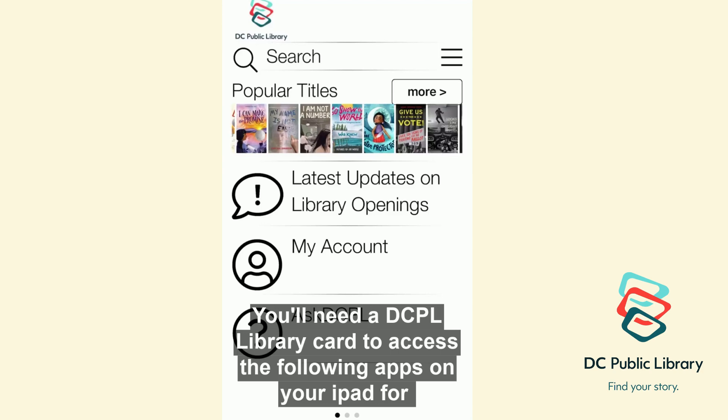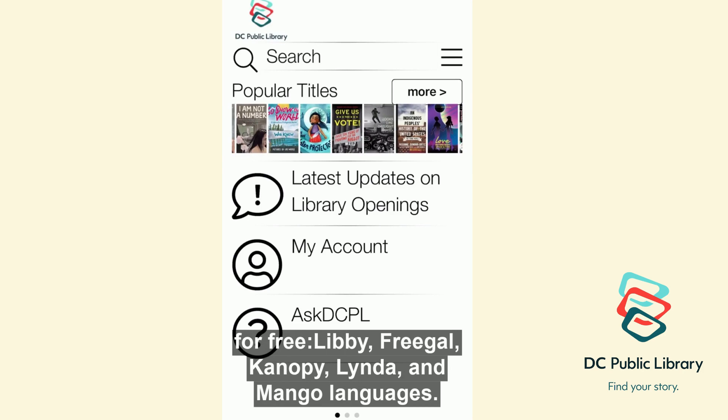You'll need a DCPL library card to access the following apps on your iPad for free: Libby, Freegal, Canopy, Linda, and Mango Languages.